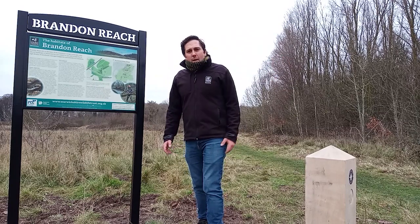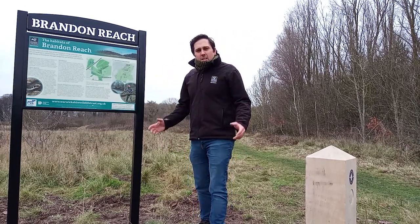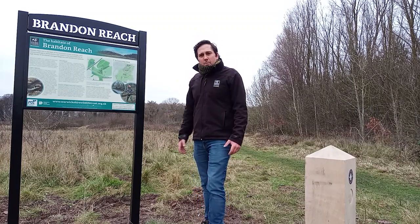You can also now access Brandon Wood and Parr's Coppice as well, providing over 62 hectares of space for people and wildlife.